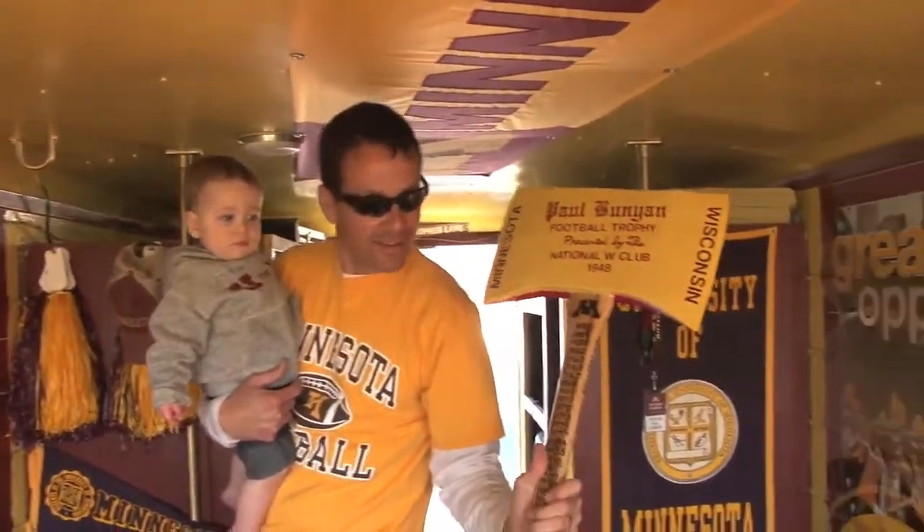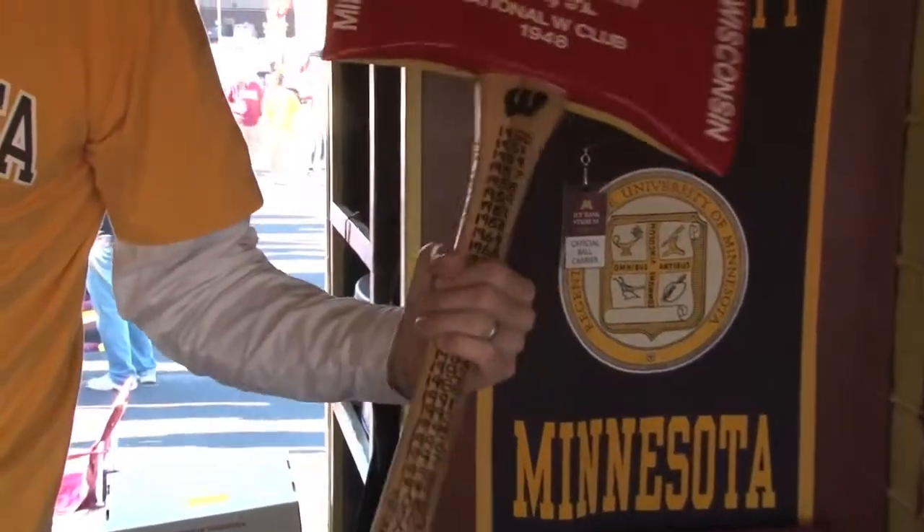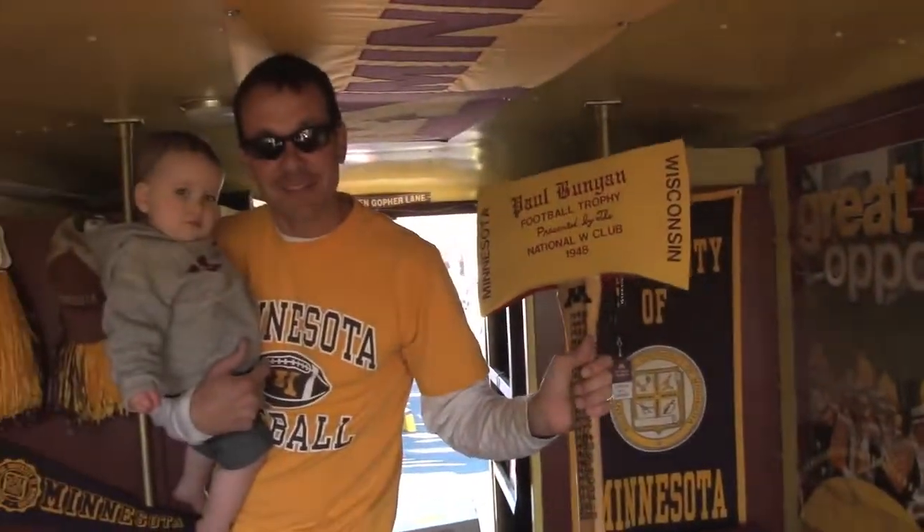It's Paul Bunyan's Axe. You can see it's been a few years since we won in 2003, but it's updated for both teams. So it's pretty awesome, I think. It's a pretty cool replica.